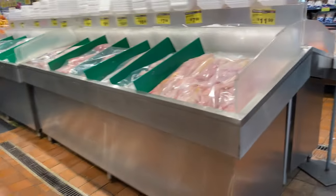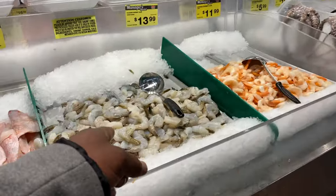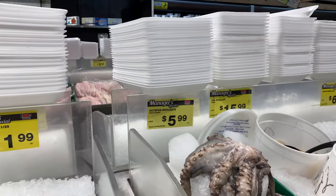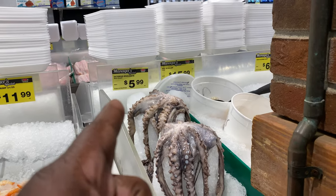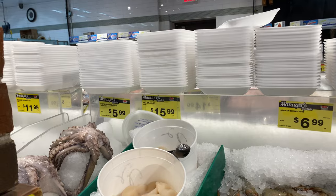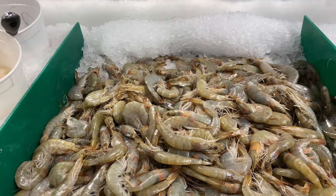Oh man, this place is amazing! Look at that big jumbo shrimp — oh, look at that big octopus! That's a Philippines octopus, very pricey. They also have head-on shrimp.